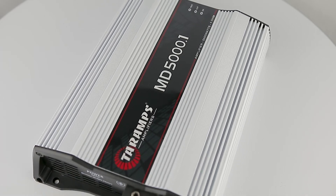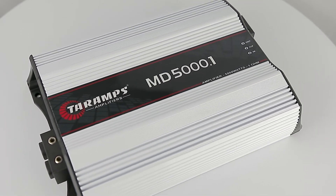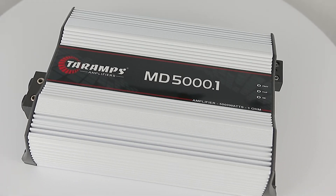Protection system against output short circuit, output short in relation to ground, low impedance protection, low voltage and high voltage protection, and thermal protection.